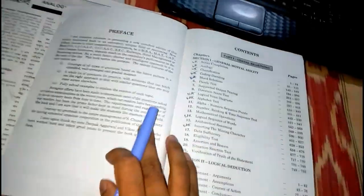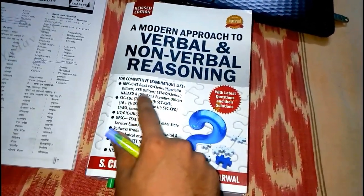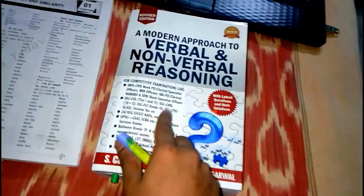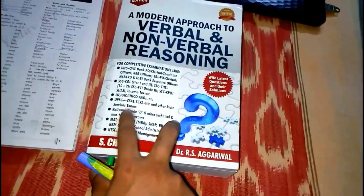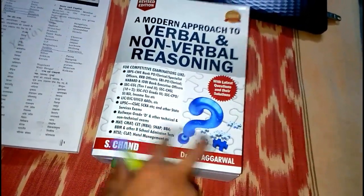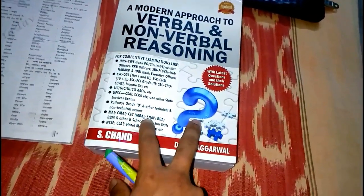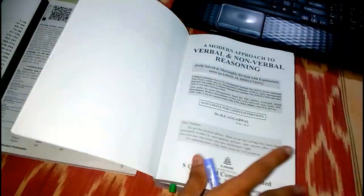This book is mainly for IBPS CWE Bank — clerical and specialist officers, RRB officers, SBI clerical, NABARD, and IDBI Bank executive. Then SSC CGL and all SSC exams, LIC exam, UPSC, CDS, railway group D, all other railway technical and non-technical exams. Also MAT, CMAT, SET, MBA, MPA students, BBA, BBM and other B-school admissions, NTSE, CLAT, and hotel management etc.